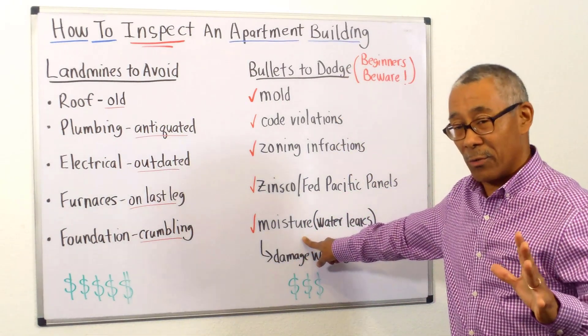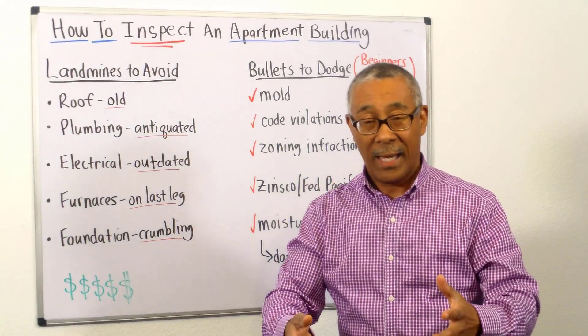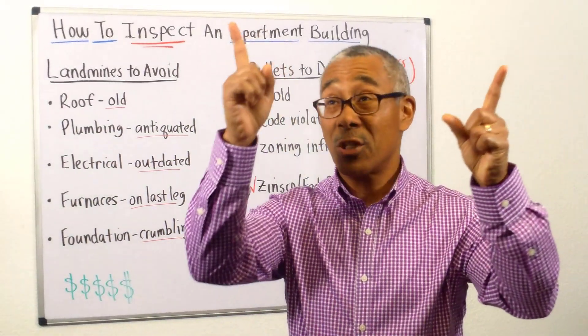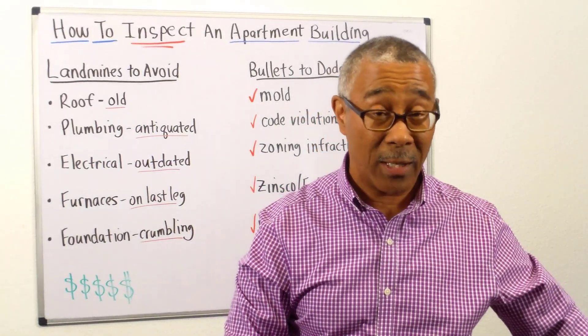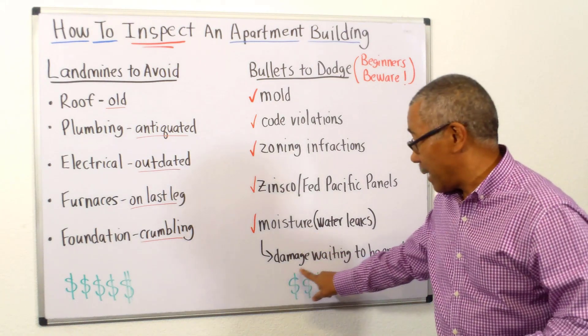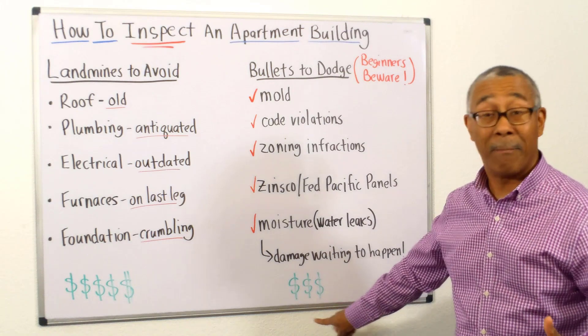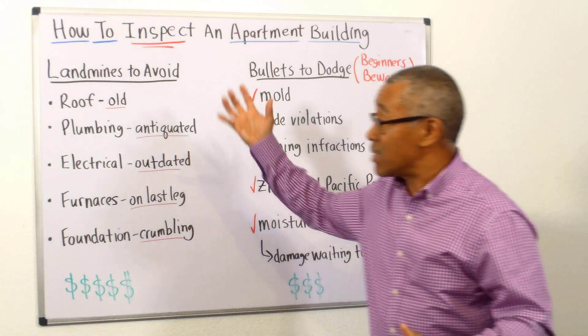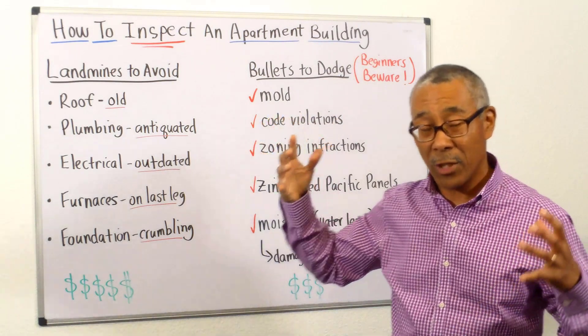Moisture — this one is huge. Water is very intrusive, and if you're not able to spot certain things on the ceiling, floor, baseboard, or even in the outside parking lot, this moisture and these water leaks — this damage — is awaiting to happen. We're talking big bucks.